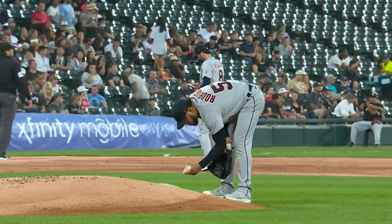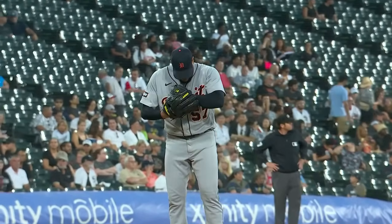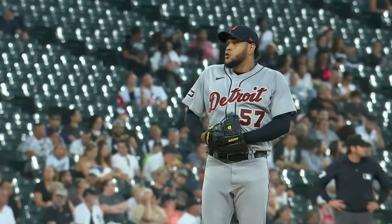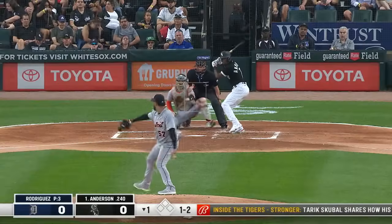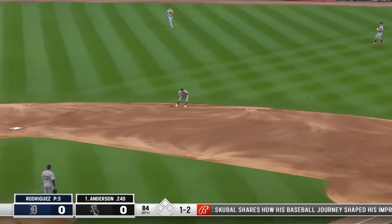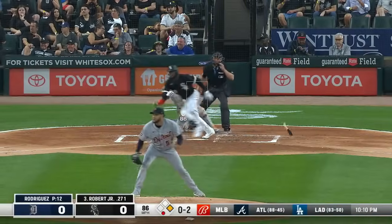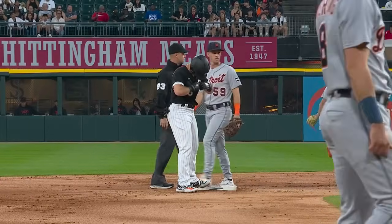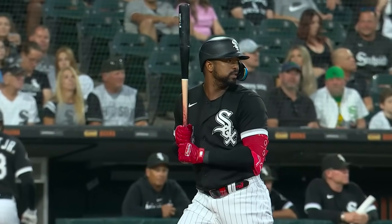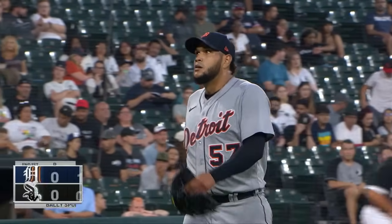Eduardo Rodriguez starting for the Tigers tonight. Eduardo's coming off a rough start against Houston where his command just wasn't as sharp as we've seen it all year, but he does have a 3-0 record with a 2.55 ERA lifetime here at Guaranteed Rate Field. Tim Anderson leads it off for the White Sox — grounds one to the right side, McKinstry is there, one away. Benintendi works a one-out walk. Here's Luis Robert Jr. — grounds it to the right side, McKinstry with range, throws Robert out at first as Benintendi advances to second. Jimenez at the plate hitting .280 with 15 home runs — and he got him swinging. Eduardo Rodriguez strands a man at second, finishing him off with a changeup away.